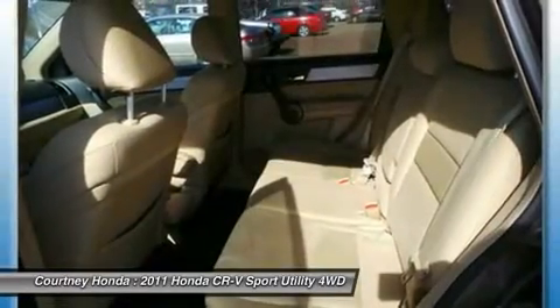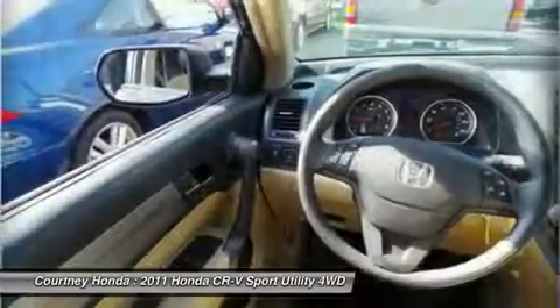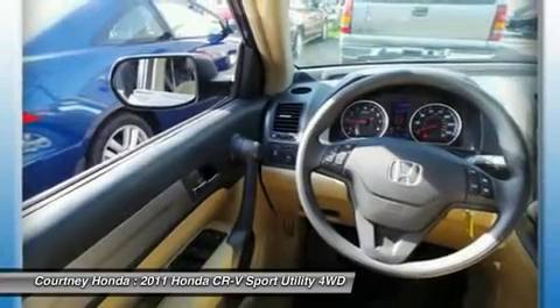CD changer, air conditioning, adjustable steering wheel, power steering, driver airbag, four-wheel drive.